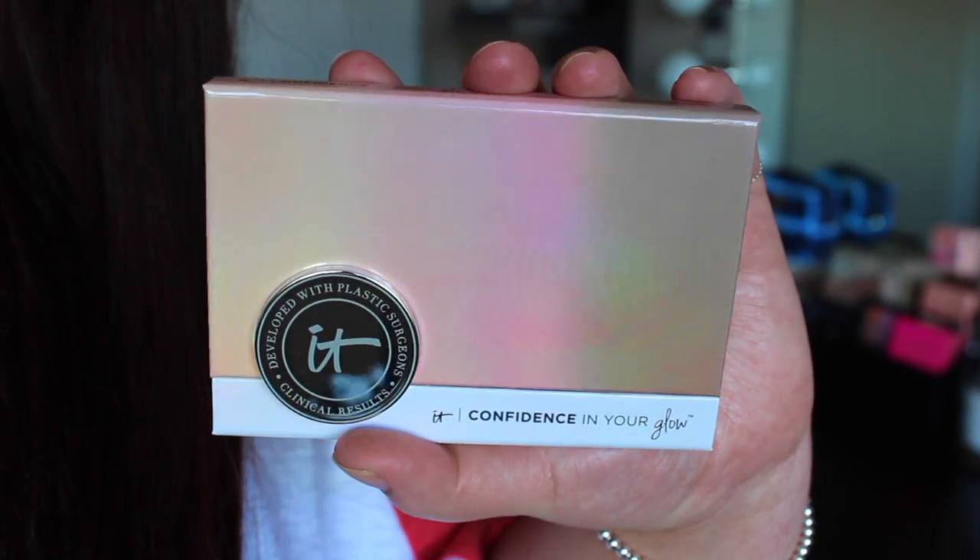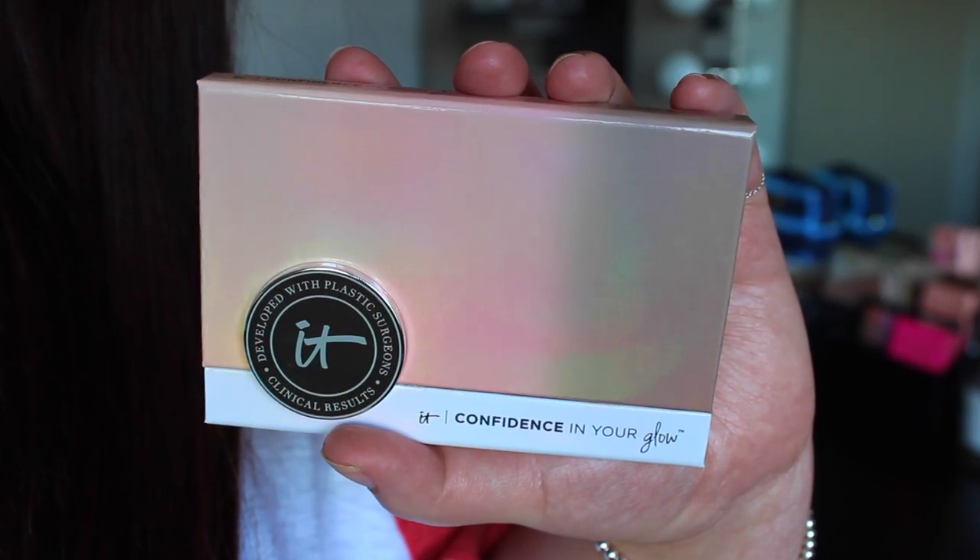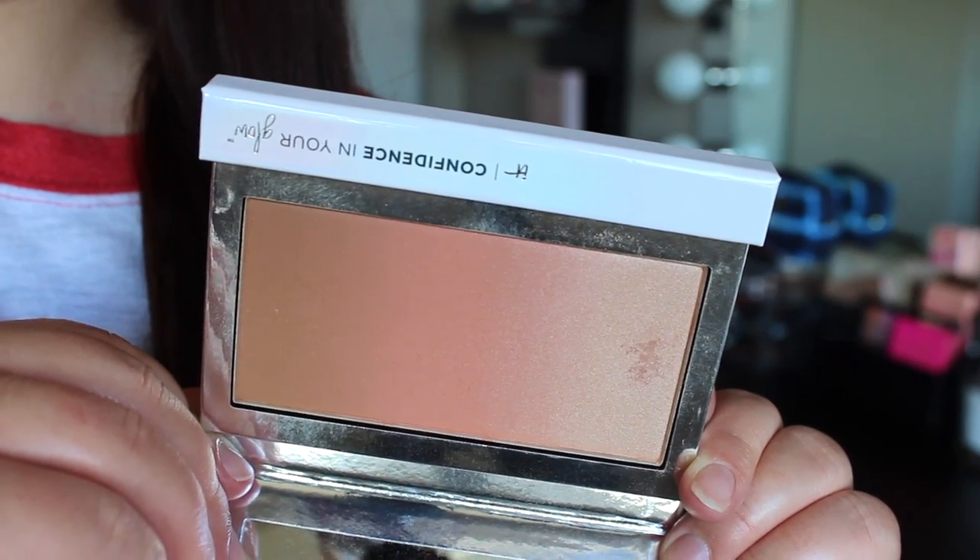Everything will be linked down below as always. So the first thing I have to talk about is this new It Cosmetics Confidence in Your Glow. The actual name is the Skin Transforming Healthy Flush Blushing Bronzer. It's essentially like a face trio. The packaging on these is so cute — it's got this holographic flash and then it opens up like this. In all of them you get a blush, bronzer, and a highlight. I do have all three of them, but this is the only one I actually use. I wanted to show all three in case this shade combination isn't your favorite.